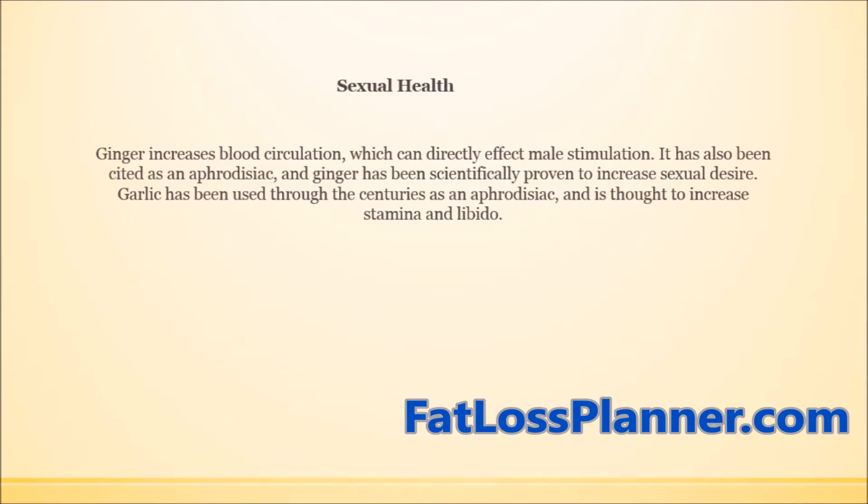Garlic and ginger are extremely beneficial for blood circulation, which can directly affect male stimulation. It has also been scientifically proven to increase sexual desire. Garlic has been used through the centuries to increase stamina and libido.